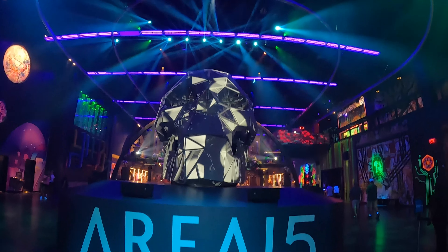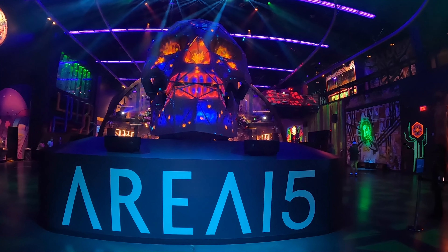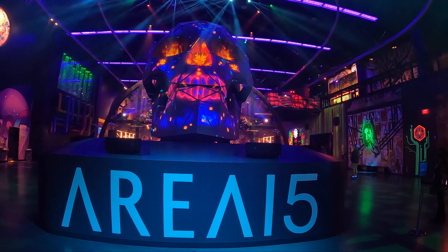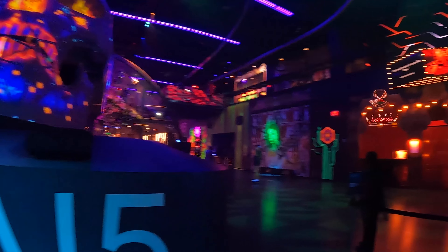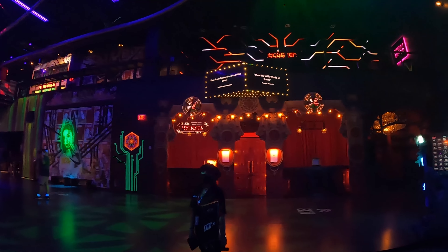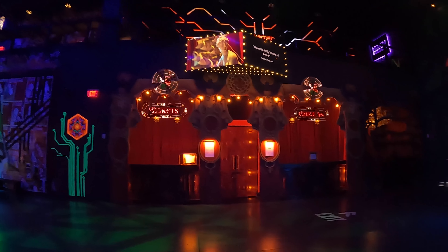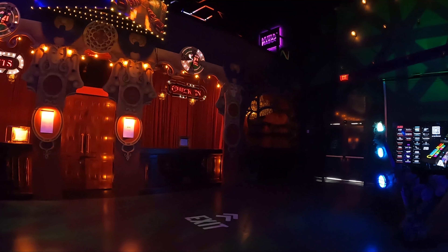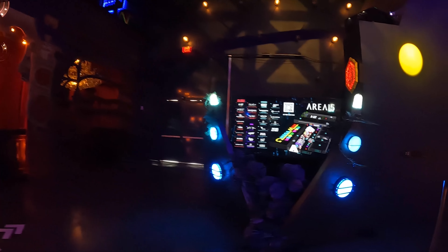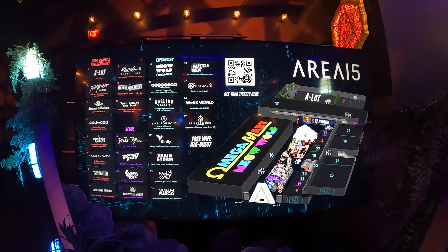Here we are inside. You can see the skull here that's always been there, but it kind of does this little change of a graphic display — it's projected onto it, so it's kind of cool. This new distillery over to the right here is brand new and will be open soon. It looks pretty interesting. Here are some of the new attractions on this board that you can see.